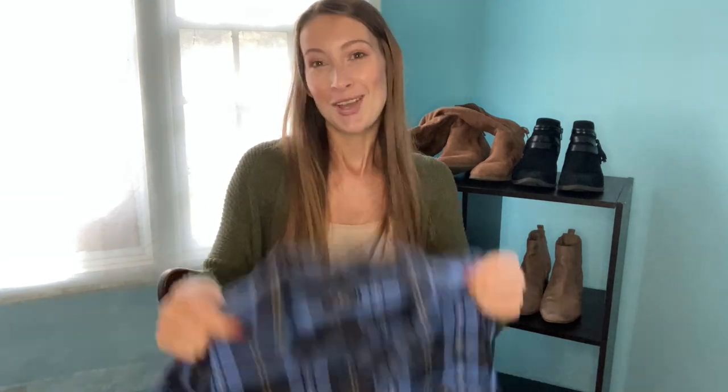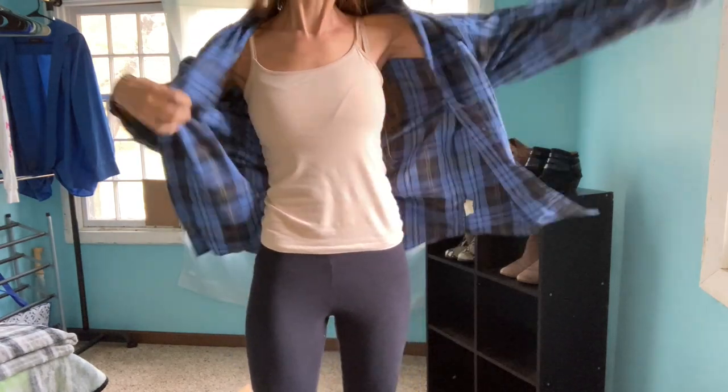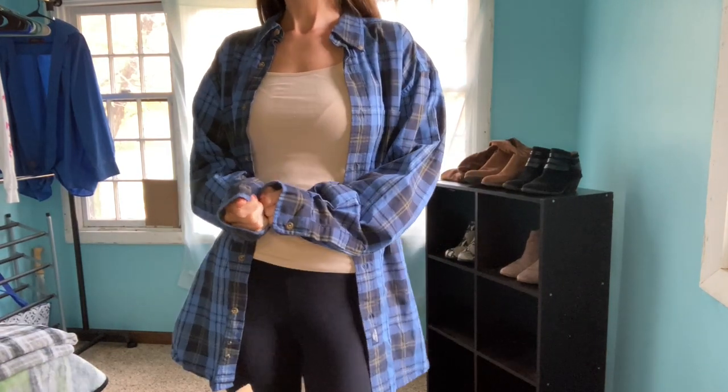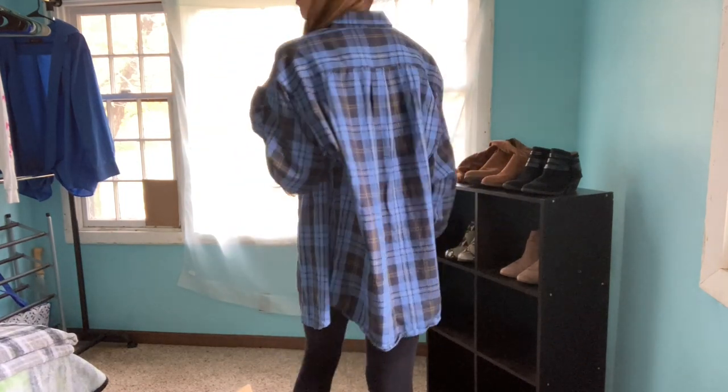There's going to be a lot of flannels in this video and the next one because it is flannel season — hello, beginning of fall! Here's the first one. It's a men's size medium from Dockers, but anyone can wear it — a smaller person could wear it oversized since oversized shirts are really in style right now, or someone who fits a medium can wear it. It's a really diverse piece and perfect for fall.